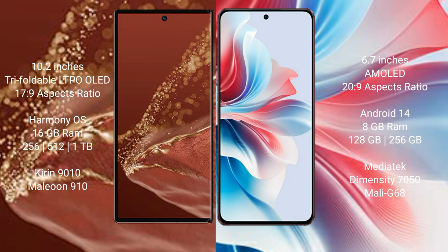Huawei Mate XT Ultimate comes with 16GB RAM and 256GB, 512GB, or 1TB internal storage, with a Kirin 9010 processor and 8GP 910 GPU. Oppo F25 Pro comes with 8GB RAM and 128GB to 256GB internal storage, with a MediaTek Dimensity 7050 processor and Mali-G68 GPU.